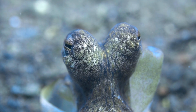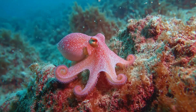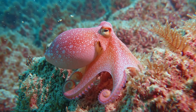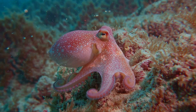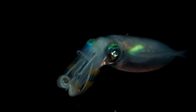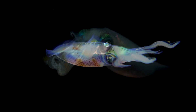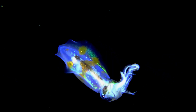Squid and octopus eyes are huge, round, and eerily human-like. But they evolved completely separately from us, meaning their eyes are a different version of the same invention. Giant squid have eyes as big as basketballs, helping them see deep-sea monsters like sperm whales. Their weird eyes are survival tools in the darkest place on Earth.